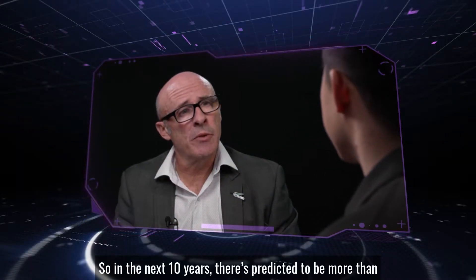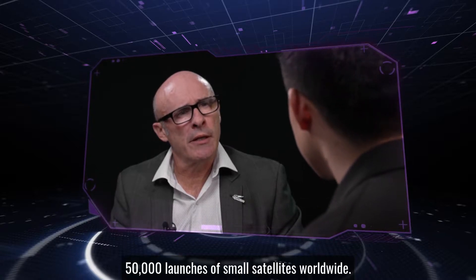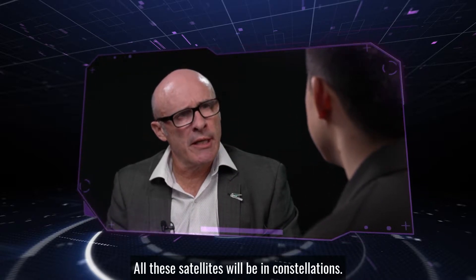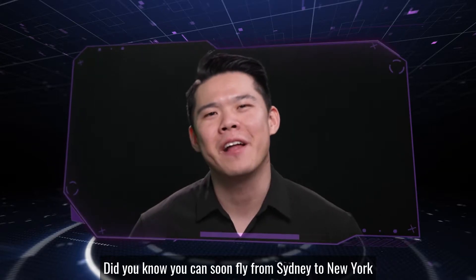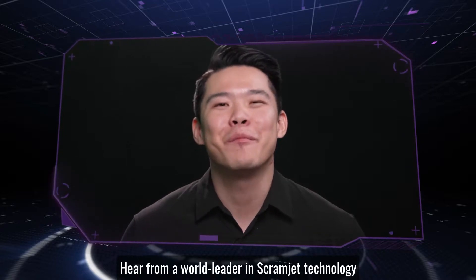In the next 10 years, it's predicted to be more than 50,000 launches of small satellites worldwide. All these satellites will be in constellations, some as small as 10 satellites, others as big as 1,000. Did you know you can soon fly from Sydney to New York within three hours? Hear from a world leader in scramjet technology and a former research scientist at NASA's Langley Center of Research on this episode of Tomorrow's Tech.